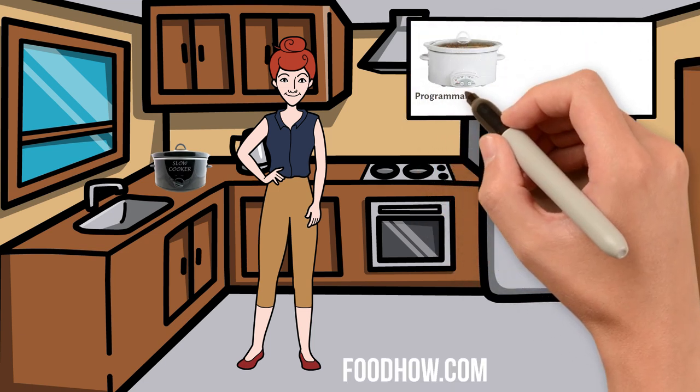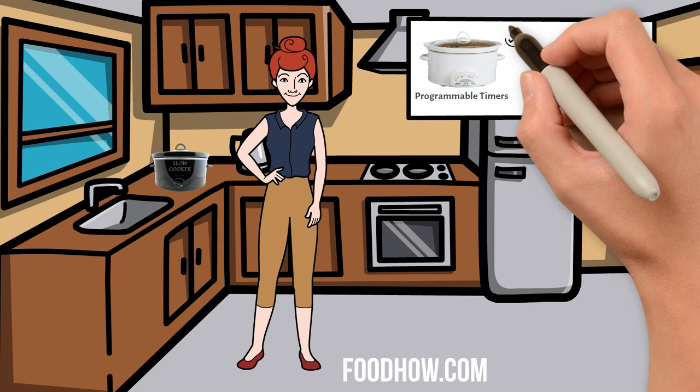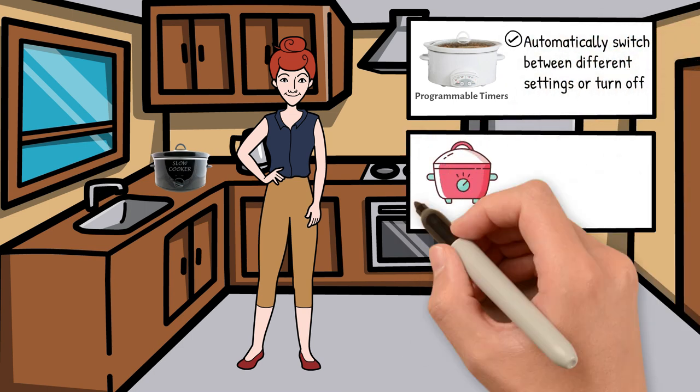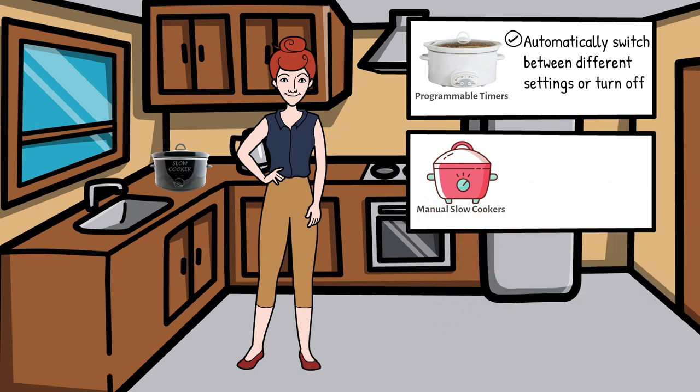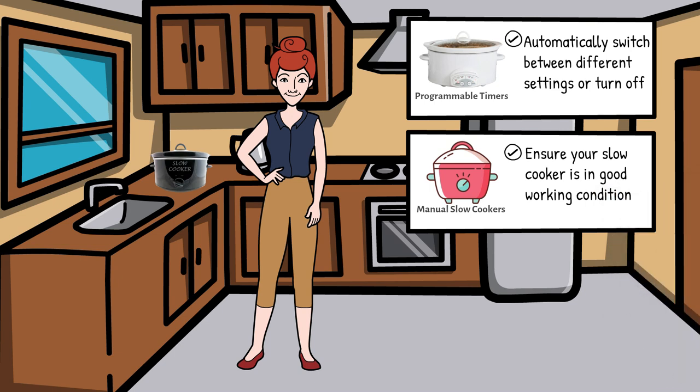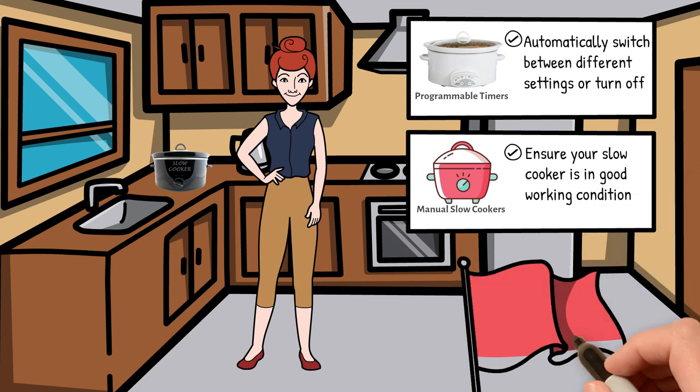Slow cookers with programmable timers are preferred, as they can automatically switch between different settings or turn off. For those with manual slow cookers, ensure your slow cooker is in good working condition before leaving it on unattended overnight — any cracks or malfunctioning parts are red flags.